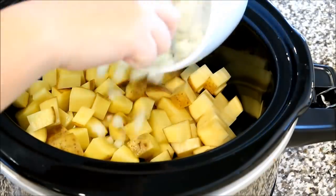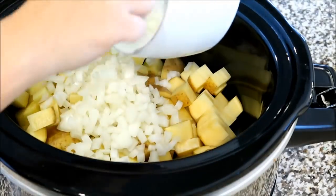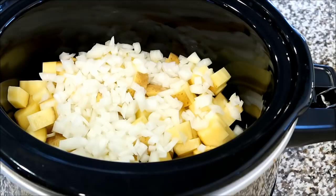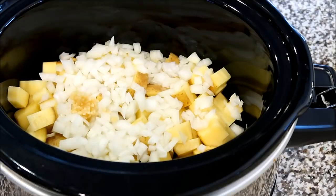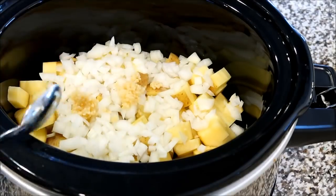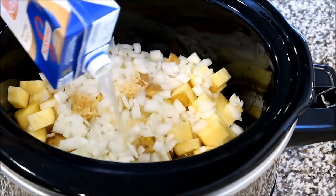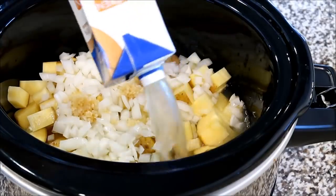Next, I'm also going to add some chopped onion right on top of those. Then you're just going to add in some minced garlic and some chicken broth. The chicken broth is what these potatoes are going to cook all day in. It's going to give them so much more flavor than just regular water.